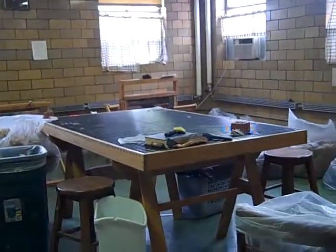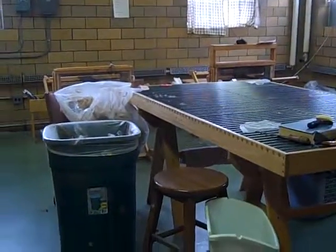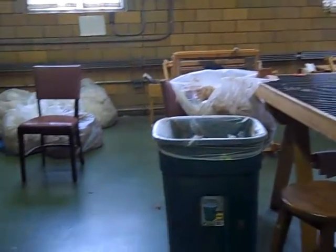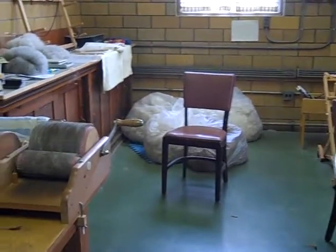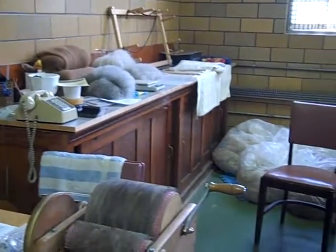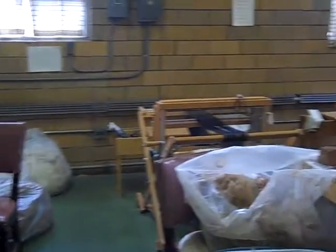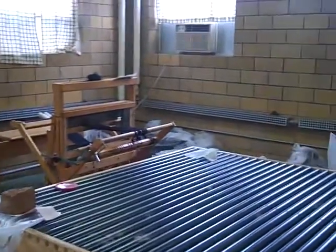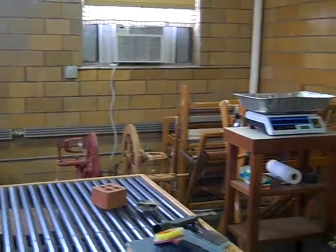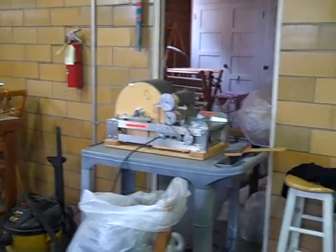I'm here at the White Violet Eco Center at St. Mary of the Woods, Sisters of Providence. This is the alpaca carding room. They do a lot of work with alpaca wool and they raise alpacas also. This room right here is where they do the processing of the wool as it comes in from the field after the alpacas have been sheared.